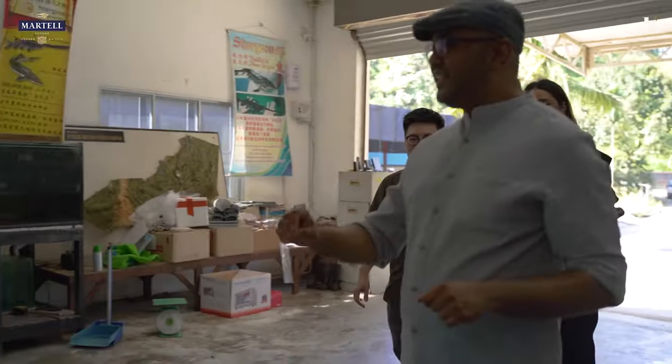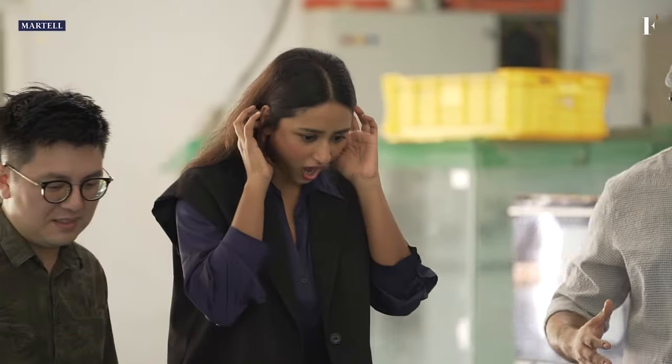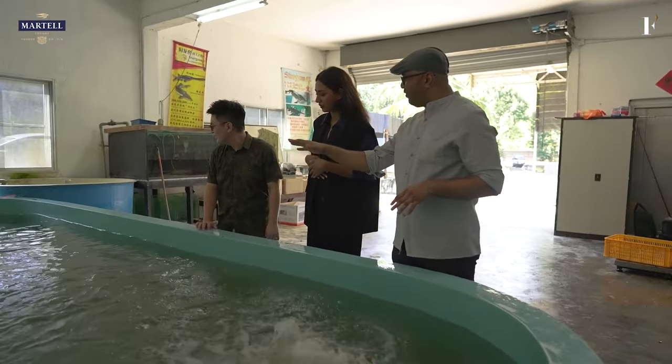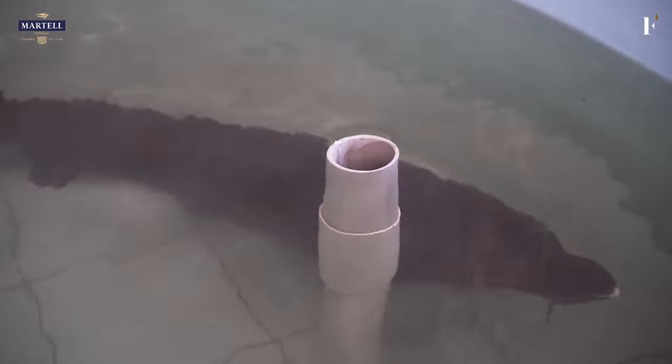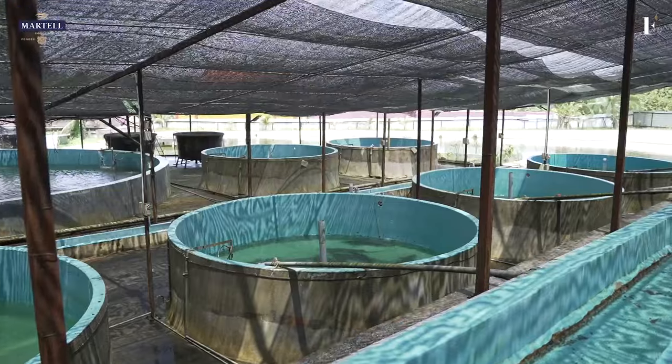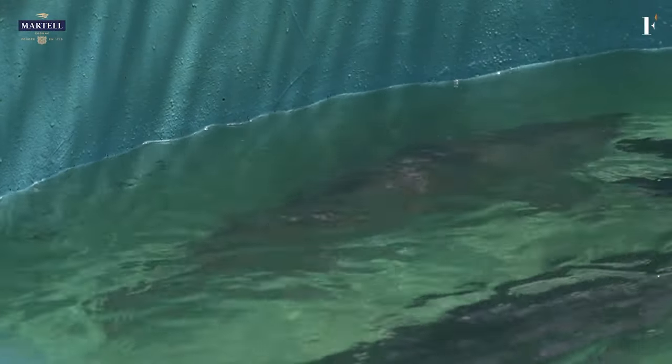This here is the sturgeon we're actually going to cut up for today. This is a rather young one — it's about three years old. Usually in any other country, to get it to this size will take about five years or so. But here in Malaysia, because we don't have winter, none of our fish hibernate so they grow really quick. Over there you can see every single sturgeon in that tank is worth as much as a Ferrari. The fish in there are about 120 kilos at least.